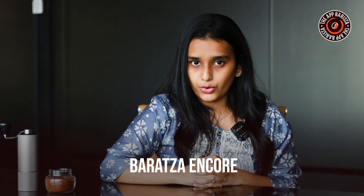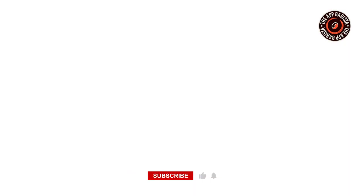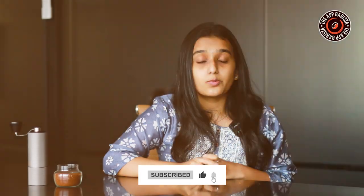Having a personal grinder means you can experiment with different beans and brewing methods. Some of the top recommended coffee grinders in the market are the Baratza Encore, OXO Conical Burr Grinder, and Bodum Bistro Burr Coffee Grinder. The best coffee grinder for you will depend on your coffee needs and preferences. Before making a final decision, ensure that you end up with a high quality grinder that will help you brew a perfect cup of coffee every time. That's a wrap from our side. For more such videos, don't forget to hit the like button, subscribe to our channel, and click on the bell icon to learn more about coffee. Till then, keep brewing!